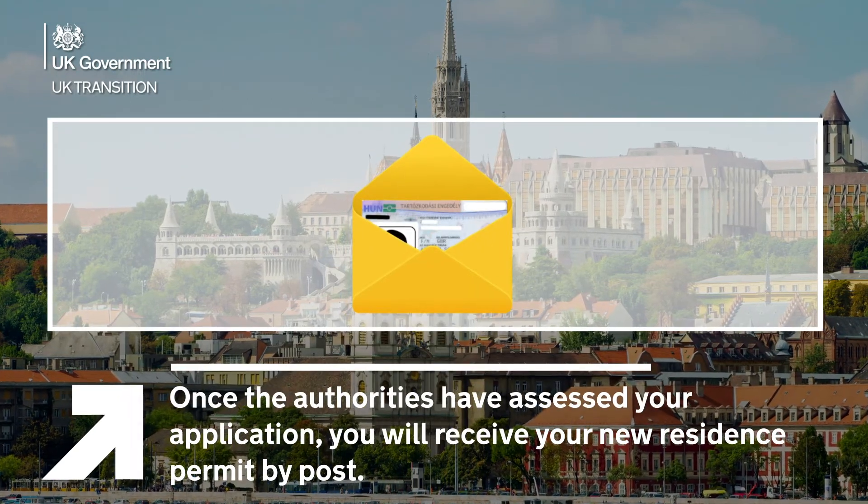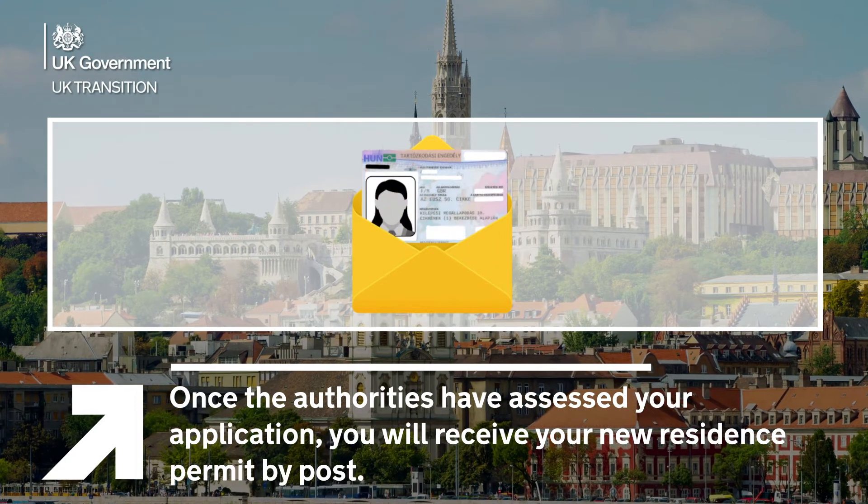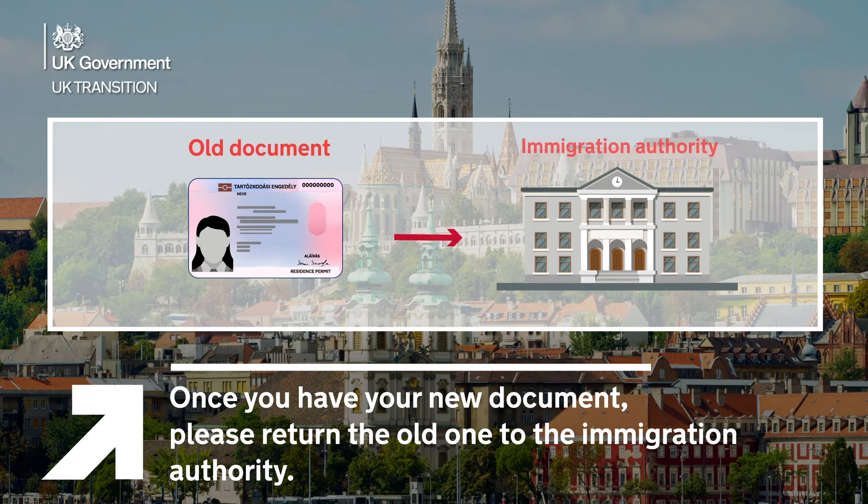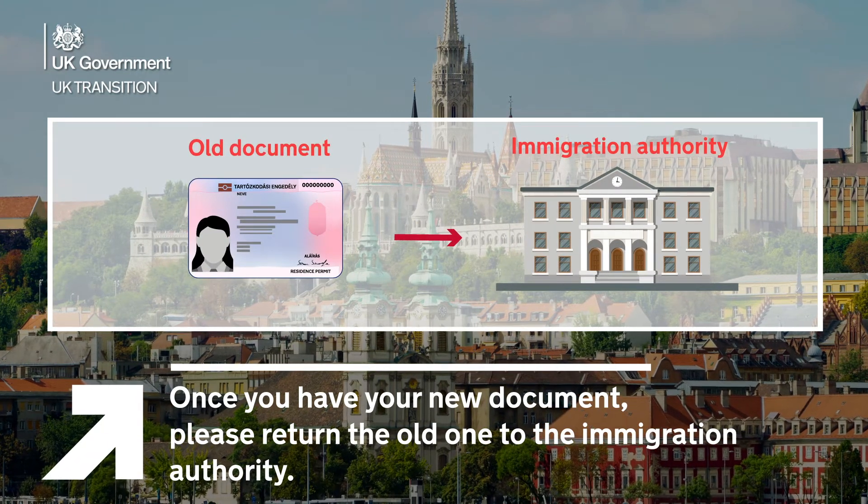Once the authorities have assessed your application, you will receive your new residence permit by post. Once you have your new document, please return the old one to the Immigration Authority. You can do it either in person or by post.